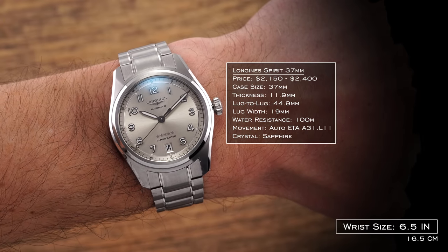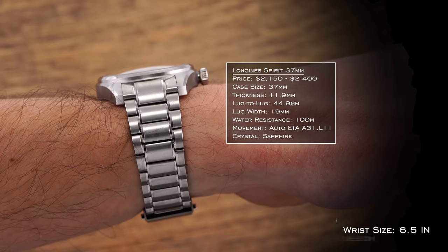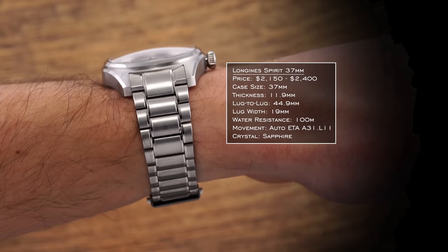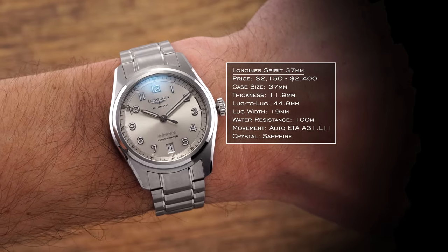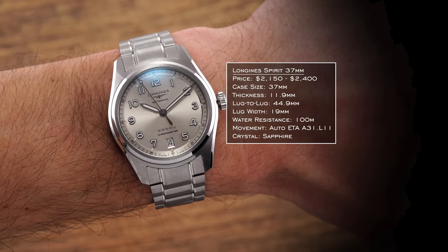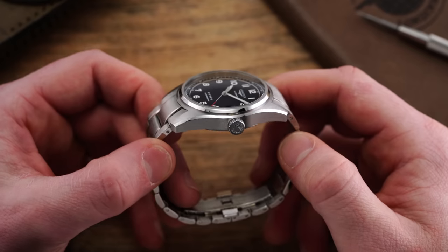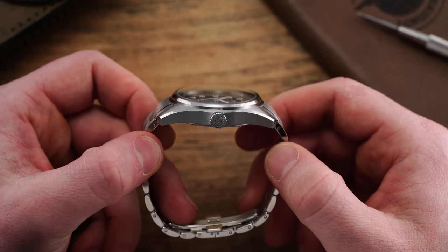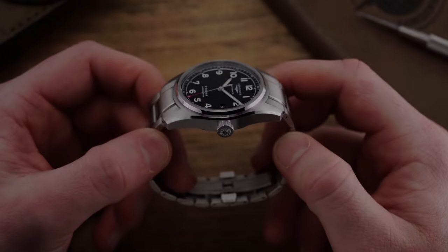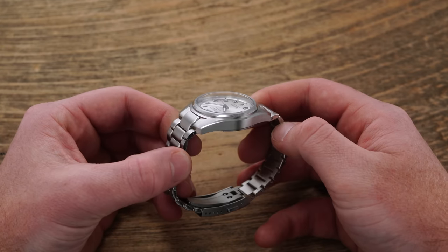The 37mm Spirit features an abbreviated 44.9mm lug-to-lug measurement and a slender 11.9mm case thickness including the domed sapphire crystal. Given the prominent lug design, the watch wears significantly longer than it does wide, creating a wearing experience in line with a true 38mm watch. The bracelet end links have been updated to sharply curve down towards the wrist, an improvement over the 40mm version.